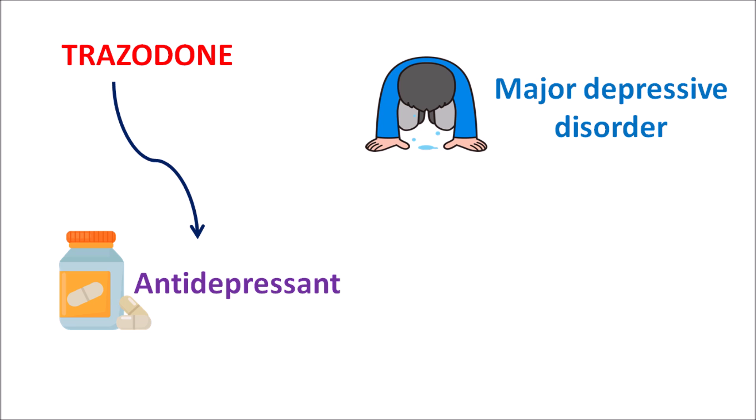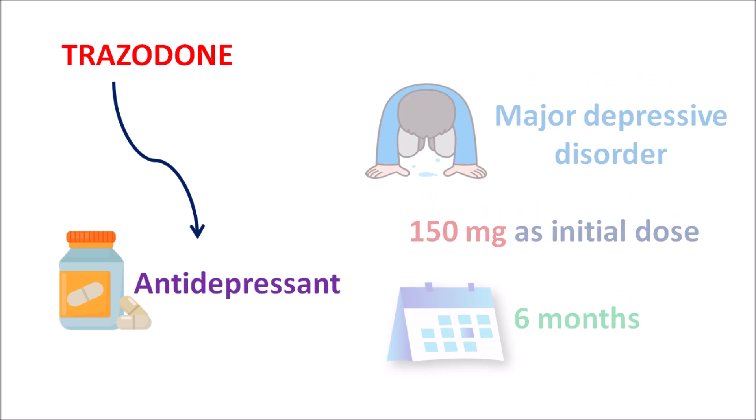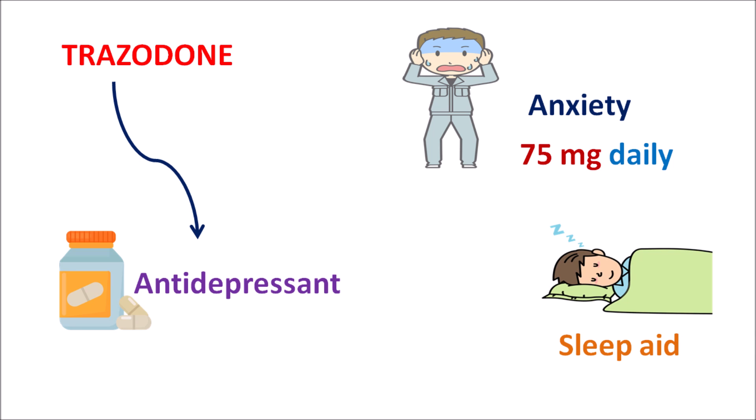For the treatment of depression, this drug can be given at an initial dose of 150 mg and the dose can be slowly escalated based on the response. In order to control the symptoms of depression, at least 6 months of treatment is required with Trazodone. Since this drug is used for a longer period at high dose, side effects are also more pronounced and should be carefully monitored. Apart from depression, Trazodone can also be used for the management of anxiety, where it can be given at a dose of 75 mg. Use of Trazodone produces some sleepiness in patients, and that's why this drug can be used as an off-label purpose as a sleeping aid for the treatment of insomnia.